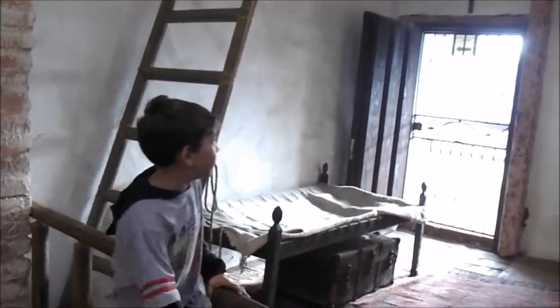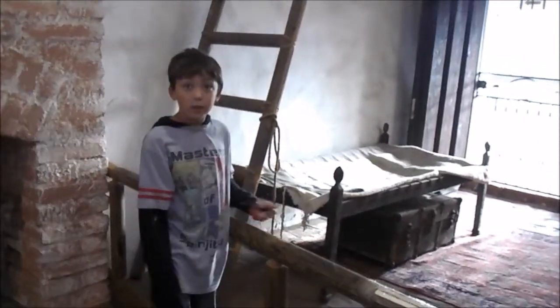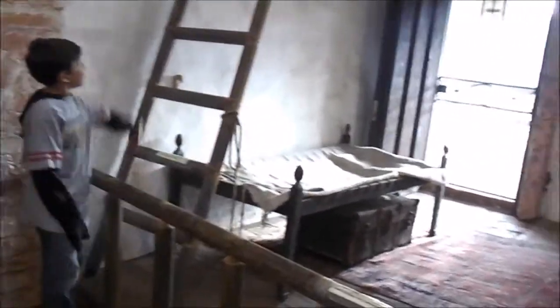This is where they used to live in. This is one of the beds, and they have bunk beds like we have in these days.